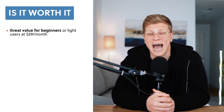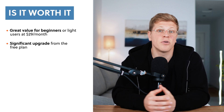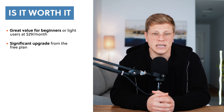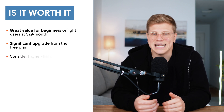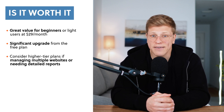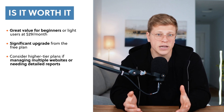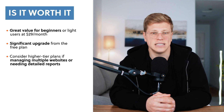Is the Starter Plan worth it? If you're just starting out with SEO or working on a single website, the Starter Plan is absolutely worth it. For $29 per month, you get access to powerful tools that can help you improve your website's performance, find keyword opportunities, and track your rankings. It's a significant step up from the free Ahrefs Webmaster Tools and a great way to get started without committing to higher-priced plans. That said, the Starter Plan isn't for everyone. If you're managing multiple websites, need detailed reports, or plan to use Ahrefs heavily, you might find the Lite Plan or a higher-tier option more suitable. But for beginners or light users, the Starter Plan is a fantastic choice.